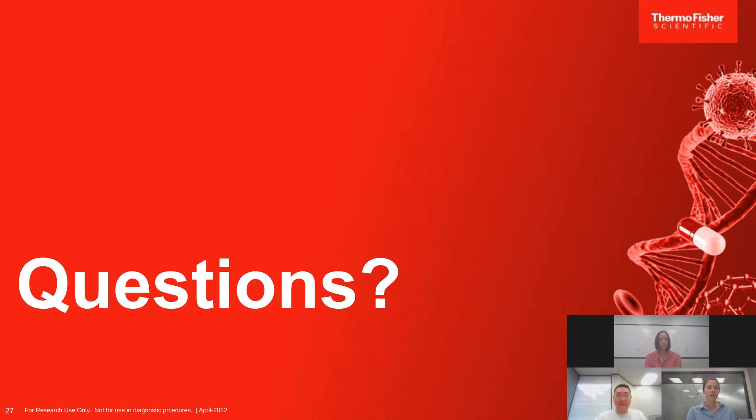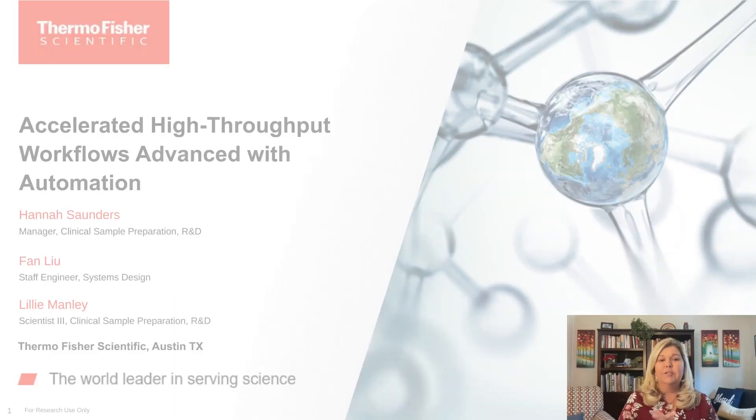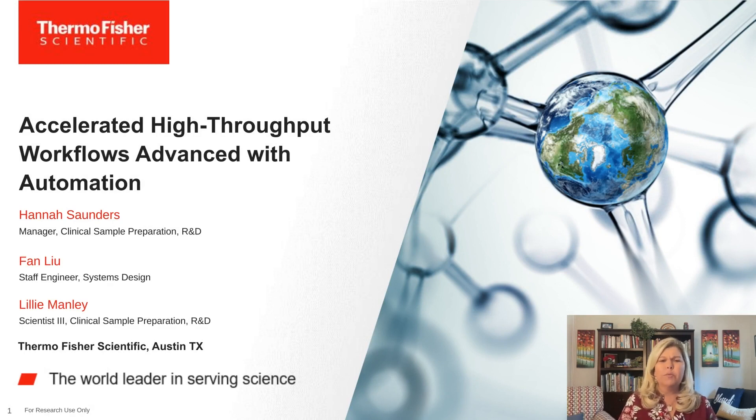That is all the time we have for today. Thank you all for joining us in today's webinar. We appreciate it. Thank you to Lab Roots and Thermo Fisher Scientific for the opportunity. Thank you to Miss Saunders, Dr. Lu, and Miss Manley for their time and important research. This webcast can be viewed on demand for two years until May 4th, 2024. Lab Roots will alert you via email when it's available for replay. Take care everyone, bye.